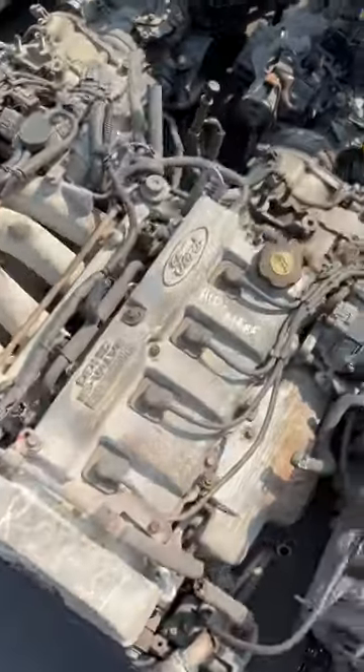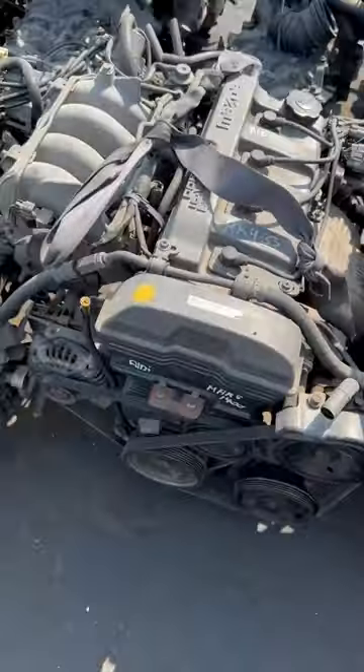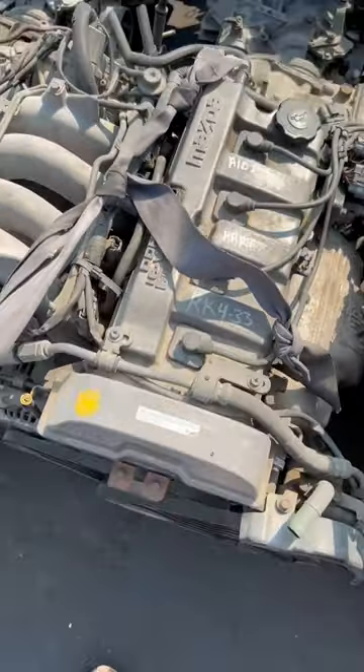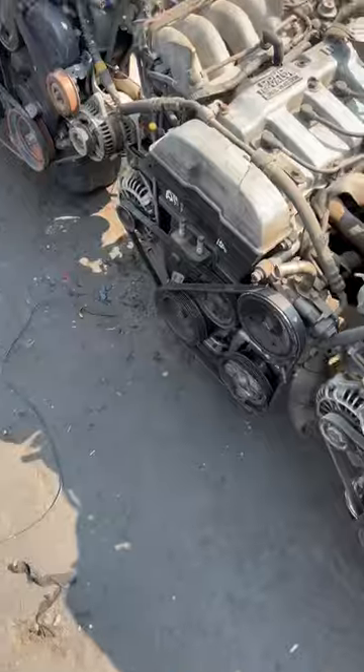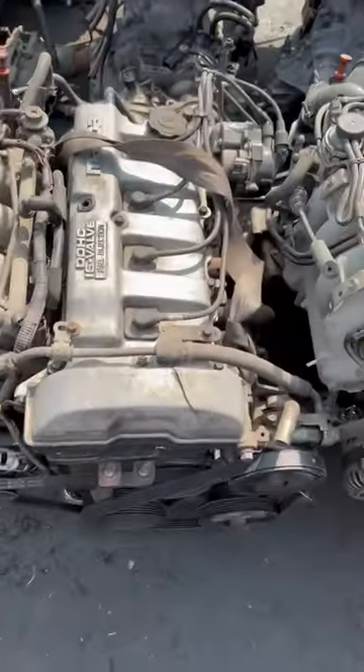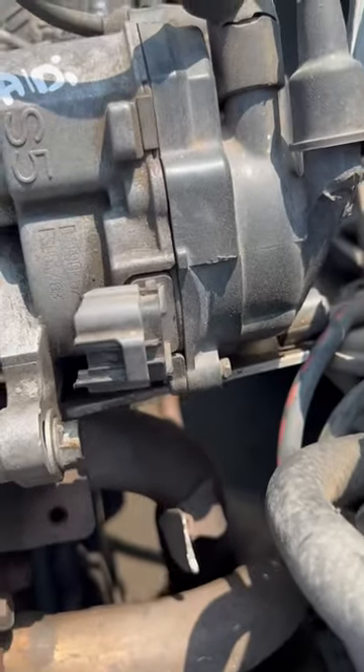If you want to buy this engine from me, I'm ready to send it to your city. I want to reach the international level of sales. To do this, I'll post a large number of videos every day, and in these videos I will also develop my English speaking skills.